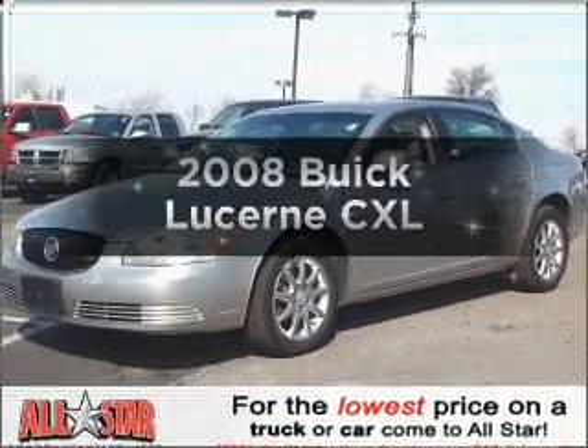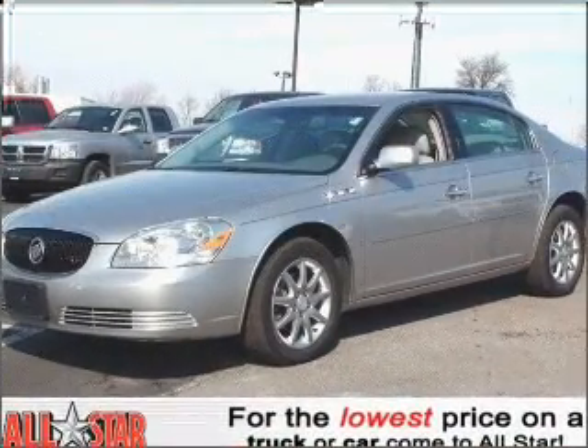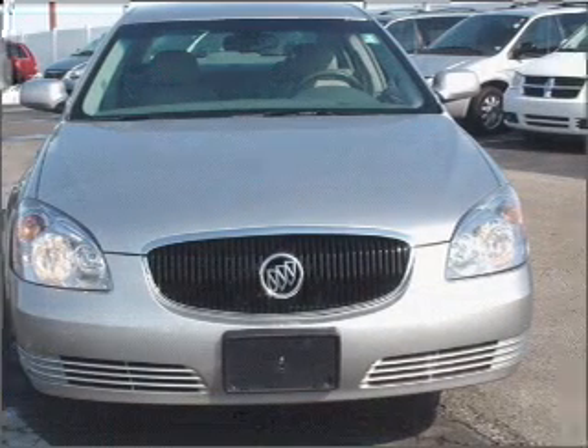Introducing the 2008 Buick Lucerne — everything you need under one roof with this great vehicle.